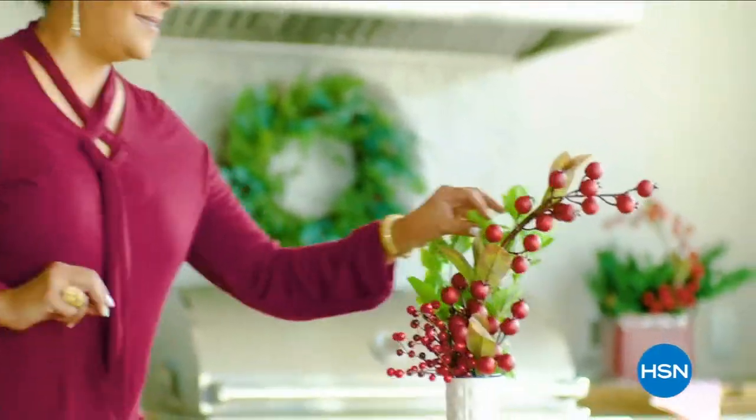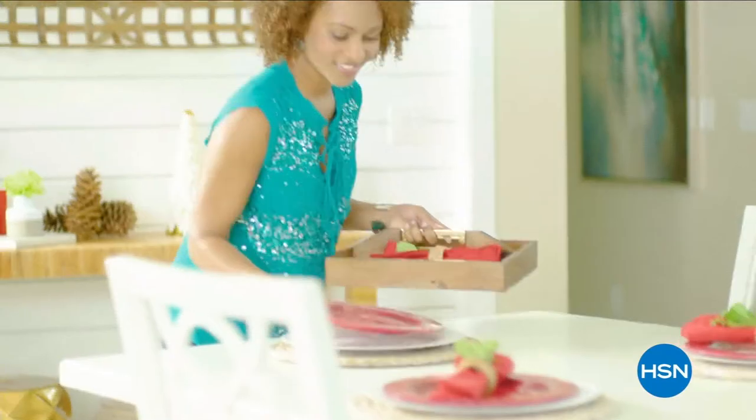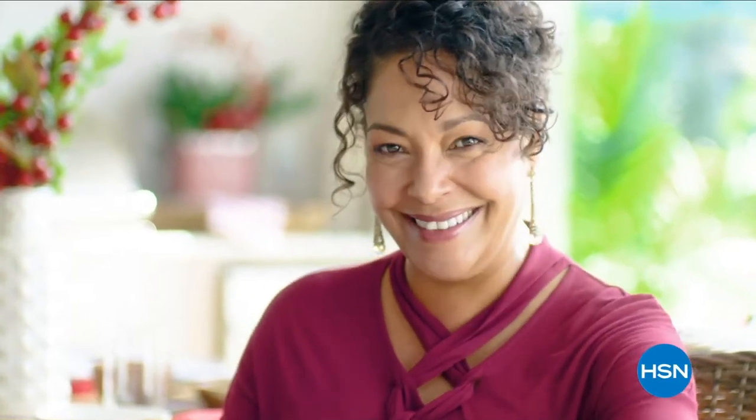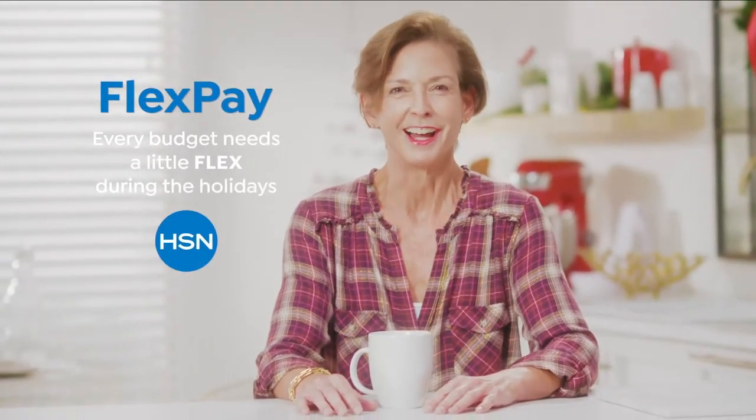The thing I love about shopping at HSN for the holidays? That one's easy — Flex Pay. Flex Pay is like Santa's little helper. It allows me to get everything on my gift list and make monthly payments with no interest or fees, even if you're on the naughty list. I got a gaming system for my nephew, a pair of funky boots for my sister, and a little something just for me. Flex Pay allows me to be the best gift giver without the worries of paying for all my holiday shopping at once. Every budget needs a little flex during the holidays.